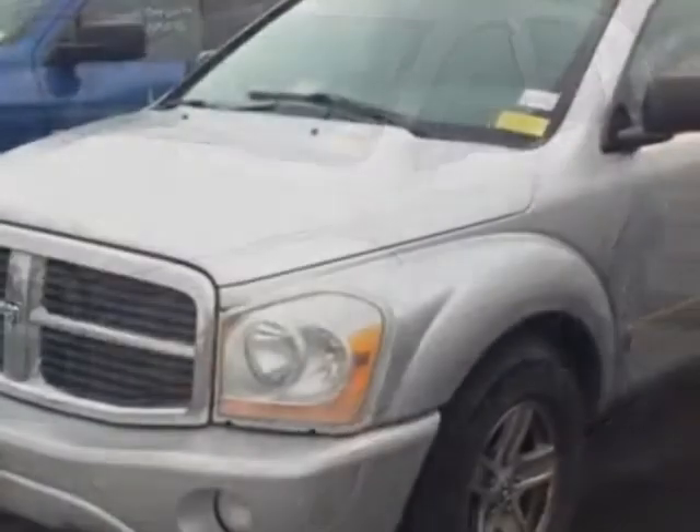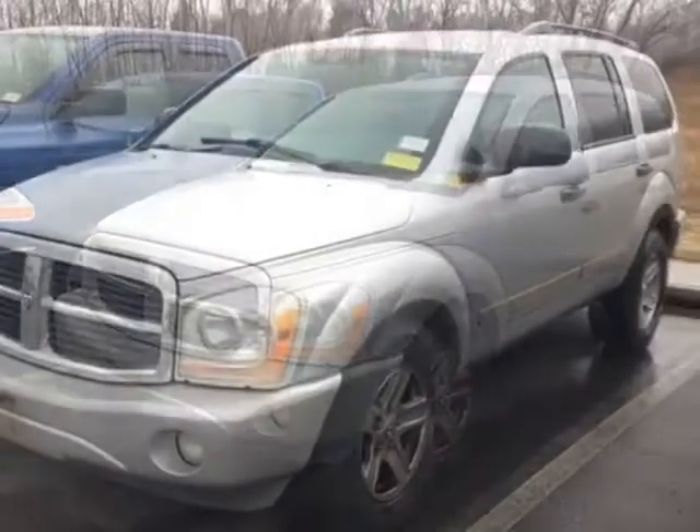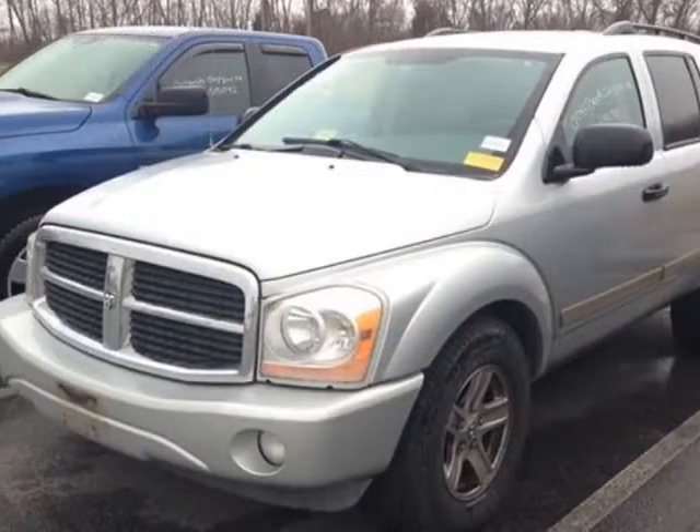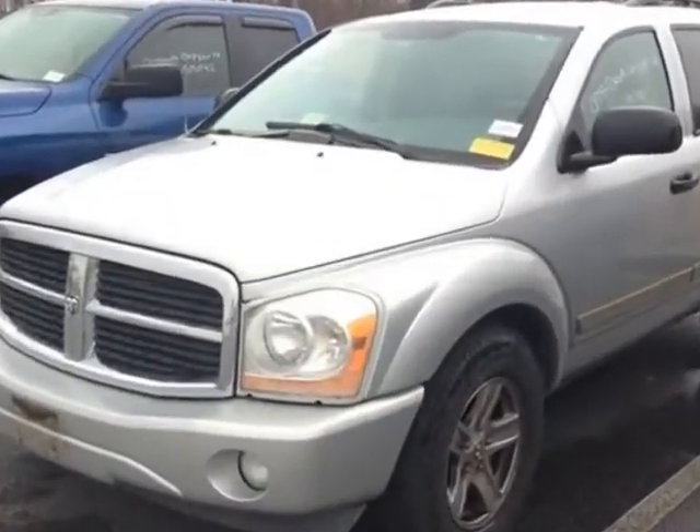This vehicle gets an estimated 14 miles per gallon in the city and an estimated 18 on the highway. This Durango boasts a 5.7 liter engine and has a 5-speed automatic transmission.